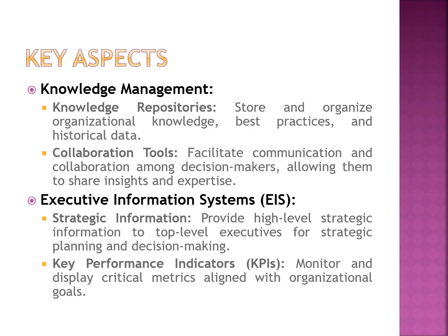The next component is knowledge management. Knowledge management involves a knowledge repository to store and organize organizational knowledge and best practices, and to extract data. This component also facilitates communication and collaboration among decision makers, allowing them to share insights and expertise.